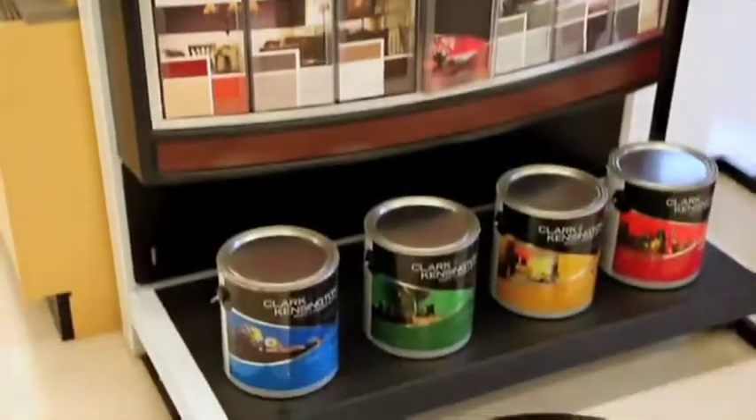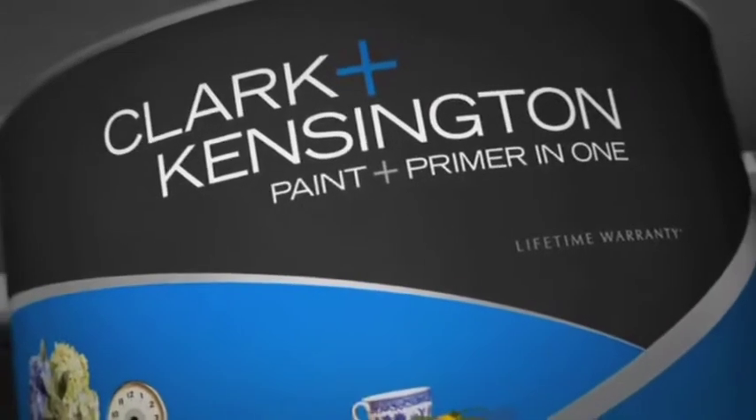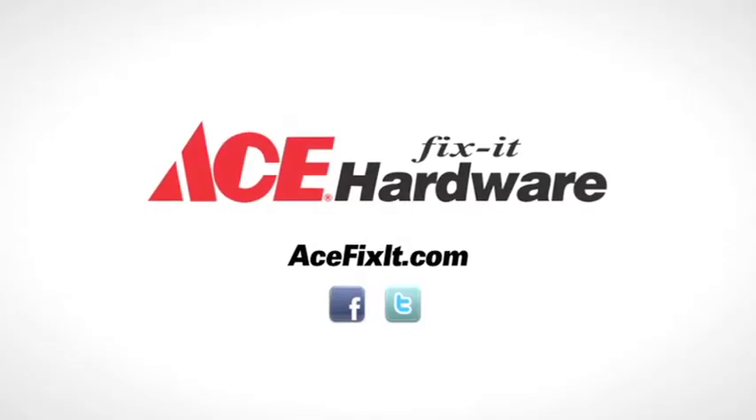I like this because it goes on smoothly and it covers well. It's just a product that goes on better, it looks nicer, and it saves you a lot of money. Get Clark and Kensington paint and primer in one exclusively at ACE, the helpful place.